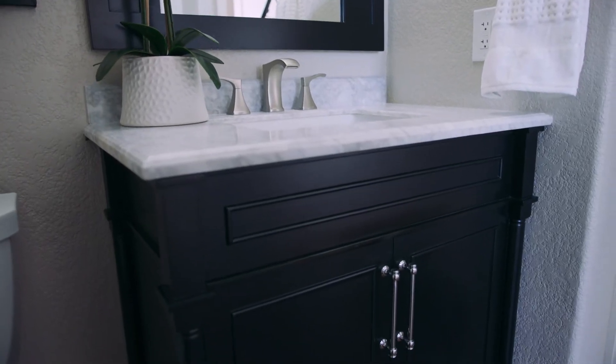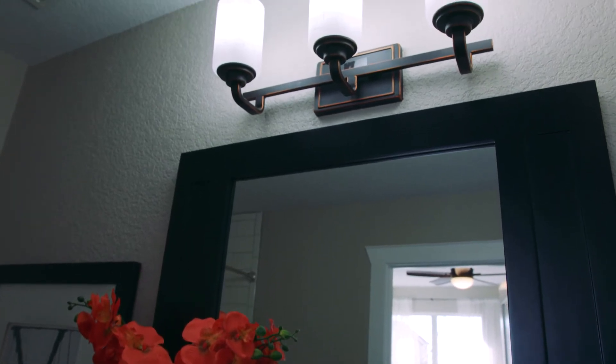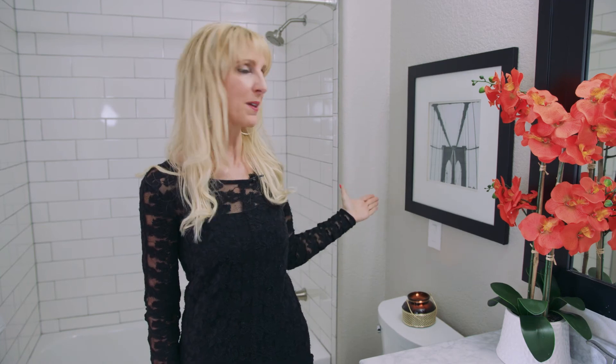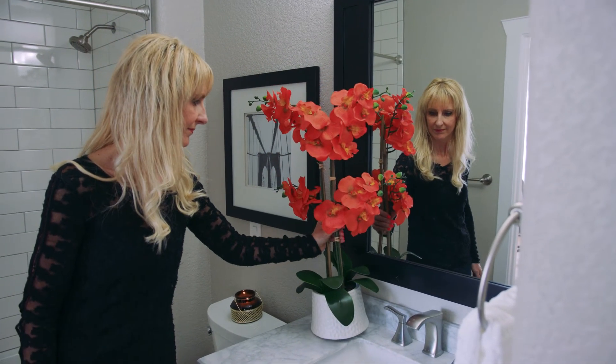We got a black vanity with the light top, we got the black mirror, and a new black light fixture with a little bit of the rust in the corner, a black and white picture, and a pop of orange just to tie it into the rest of the house.